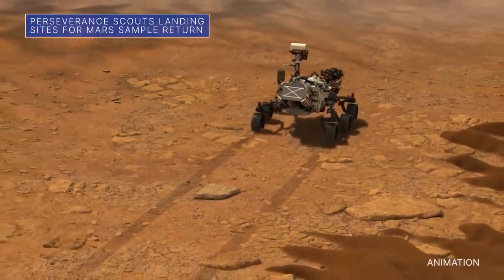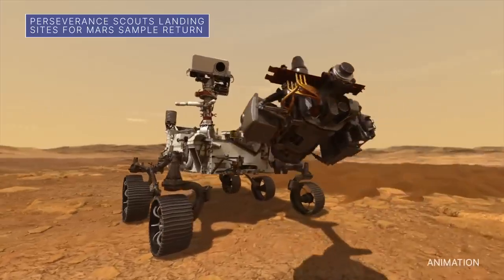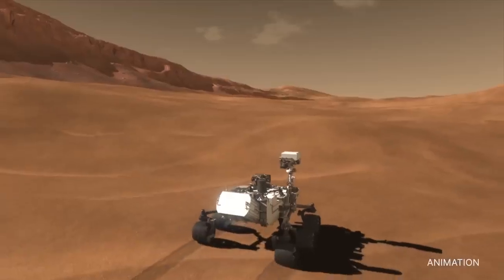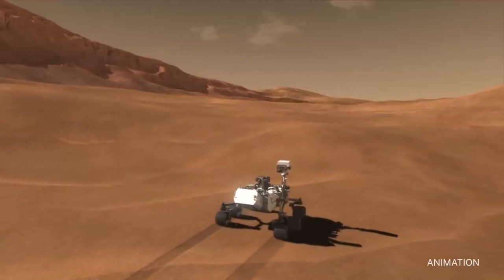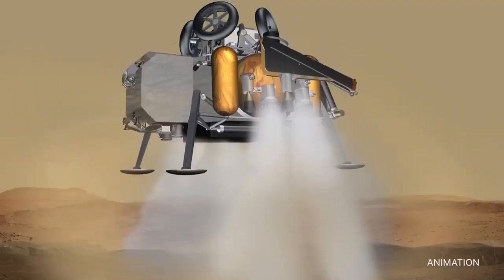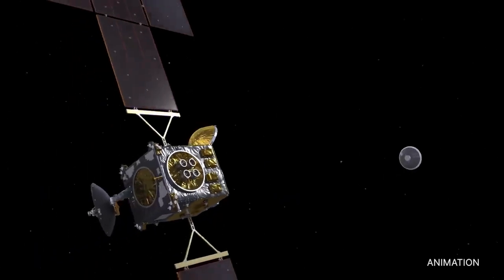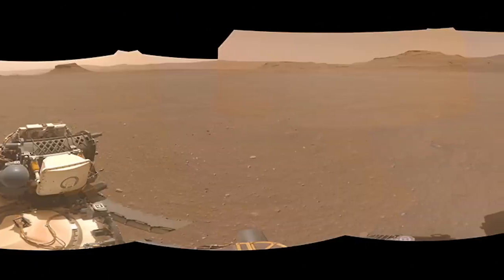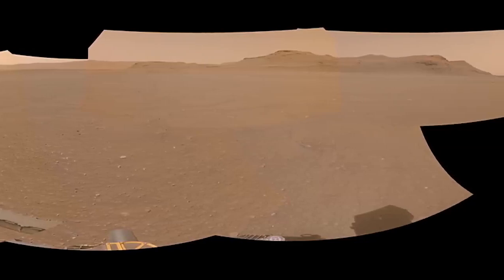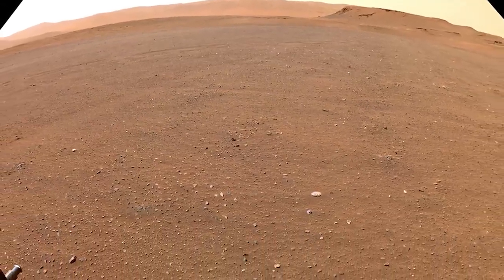Our Perseverance Mars rover is still conducting its science campaign. The rover recently collected its 10th rock core sample at Jezero Crater's Ancient River Delta. The rover is also scouting for locations at which the future Mars sample return campaign can land spacecraft, collect the sample tubes left by Perseverance, and return the rock and dirt samples to Earth for study. The sites being scouted are under consideration because of their proximity to the Delta and to one another, as well as for their relatively flat, lander-friendly terrain.